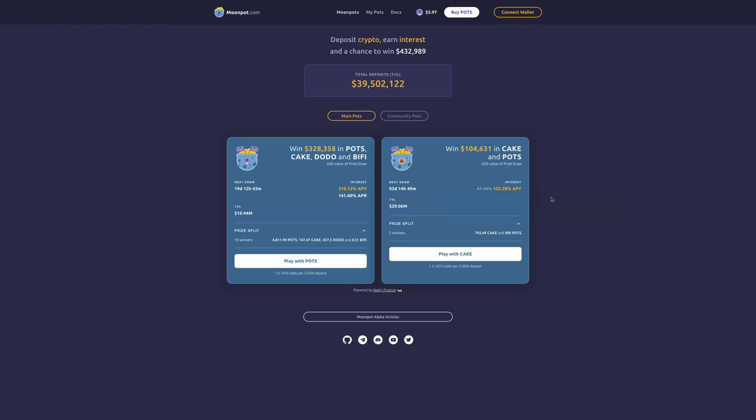You can deposit your CAKE tokens and gain interest at 102% APY, divided between CAKE and POTS tokens, plus a chance to win $100,000. The key here is that you're not going to lose your CAKE — you don't pay any money to enter the draw. You deposit your money, get your interest, and automatically get a chance to win the jackpot without risking your initial investment. All your deposited CAKE remains safe.